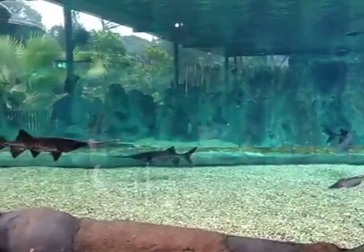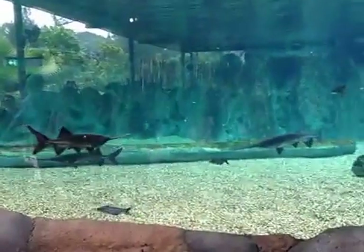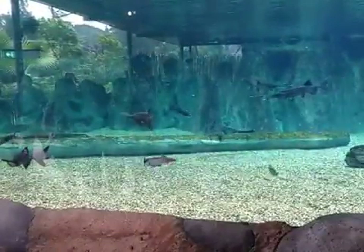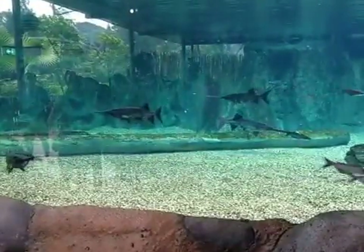This is the Mississippi paddlefish. Do you know why they're called the paddlefish? Because they have a paddle-like snout.